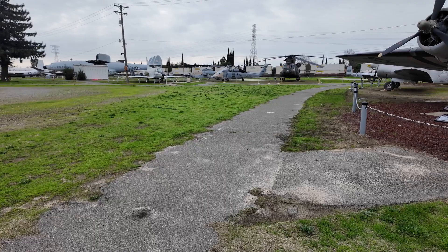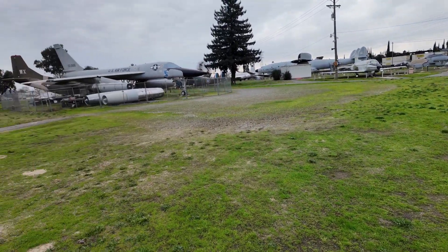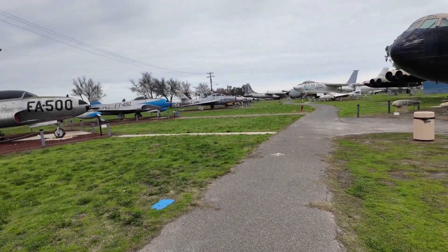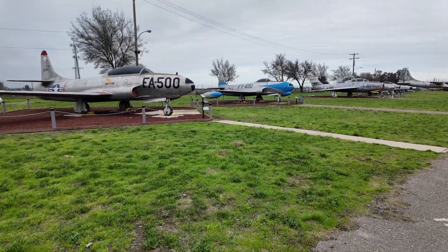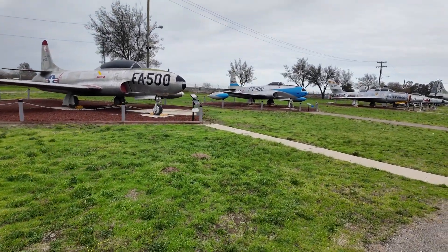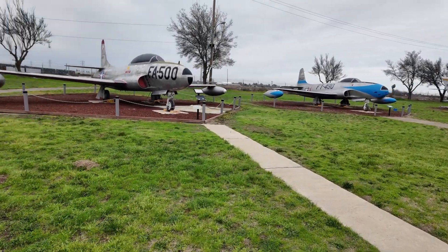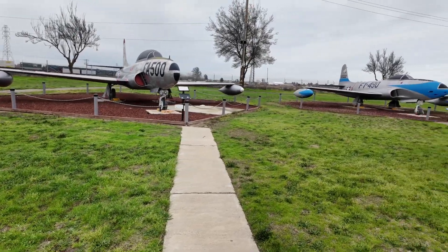There are so many other planes that we really didn't go through, but let's continue walking. Here you have some of those very old planes — the first fighter jets, actually. You have the Sabre FA-500. Yeah, first jet fighters.